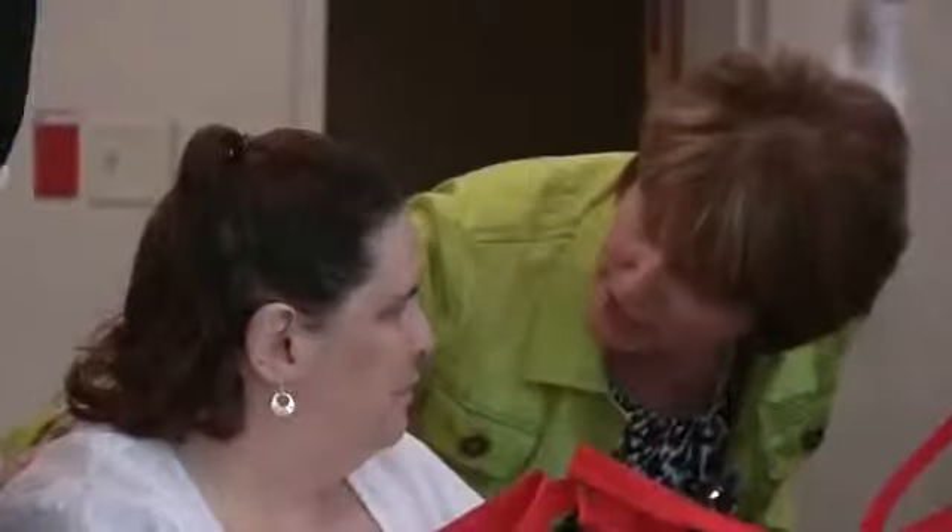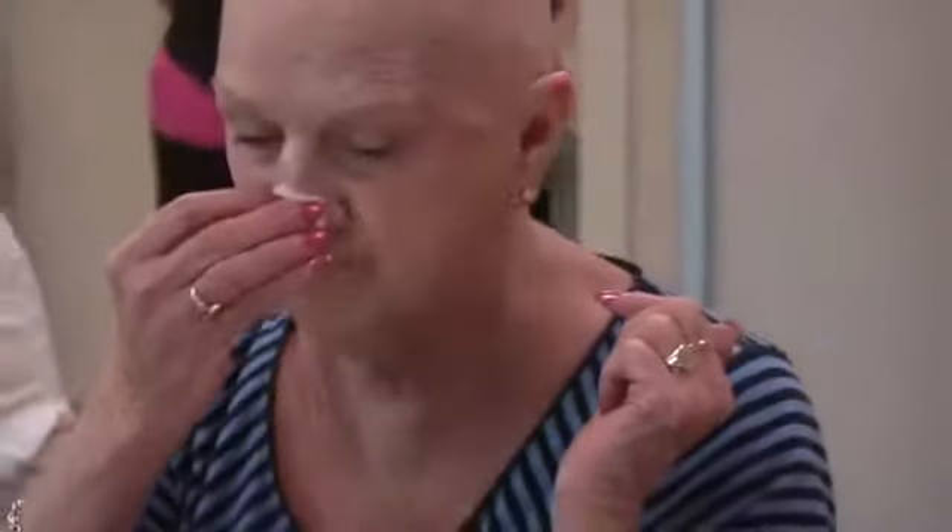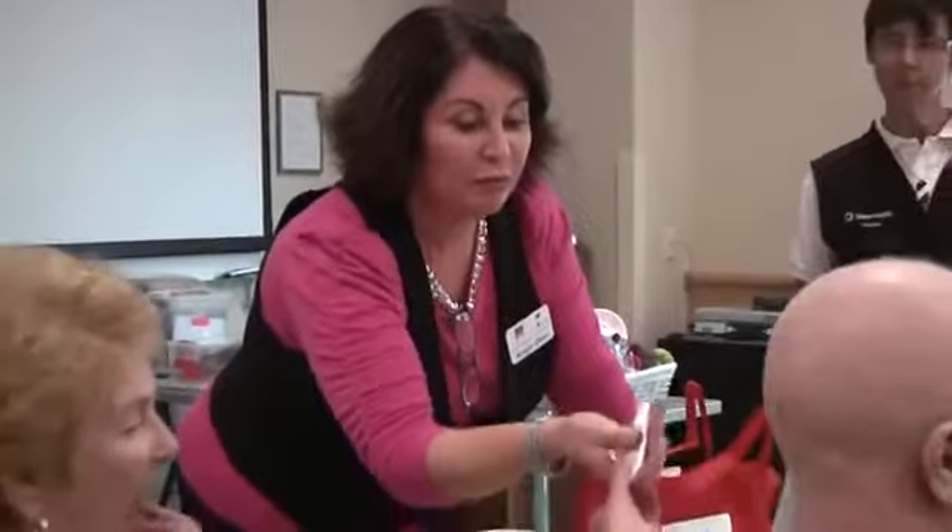Rachel Cook with the American Cancer Society explains the sessions. It's a two-hour long session, and in the session, the women are actually given a makeup bag, and the makeup bag includes everything from moisturizer to lipstick. During the session, the beauty professionals who are volunteers actually go through the kit and teach them the different techniques that they may want to know.